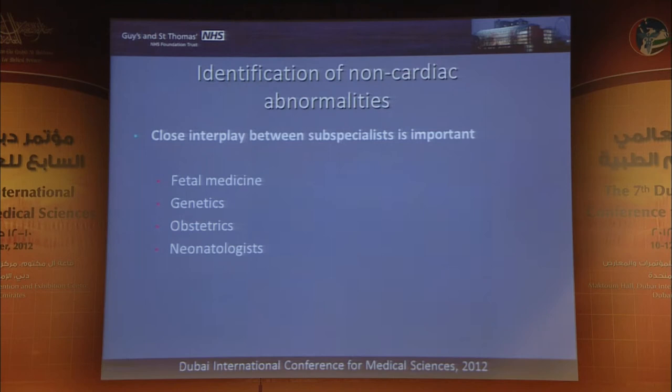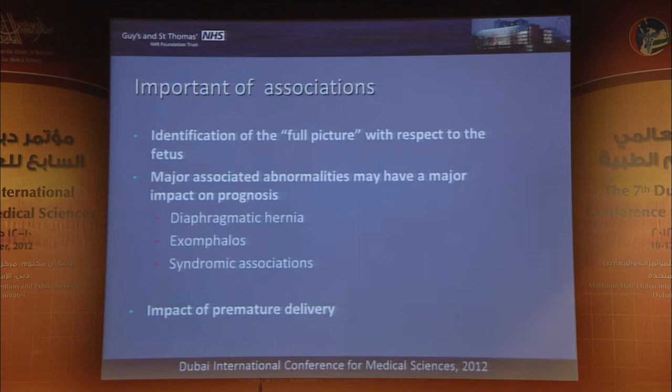With non-cardiac abnormalities in particular, if you're in my position, you can't do this on your own. You need your friends in terms of fetal medicine specialists, geneticists, obstetricians, and neonatologists. Even in a subspecialty such as ours, it's really important to get the full picture: is this an isolated congenital heart problem or is this part of a much bigger picture? I'd be working very closely with fetal medicine specialists and geneticists to try and work up this full picture.